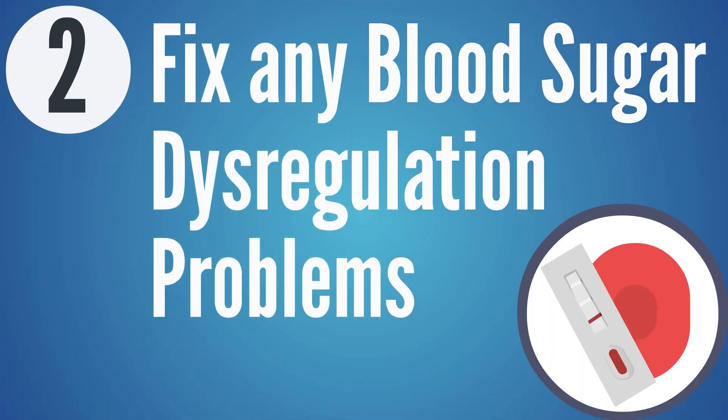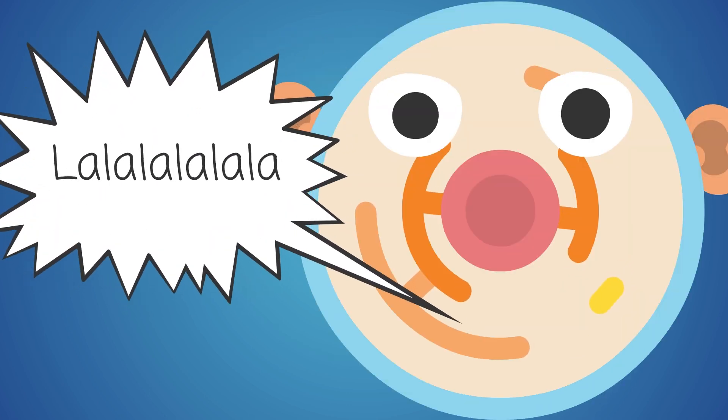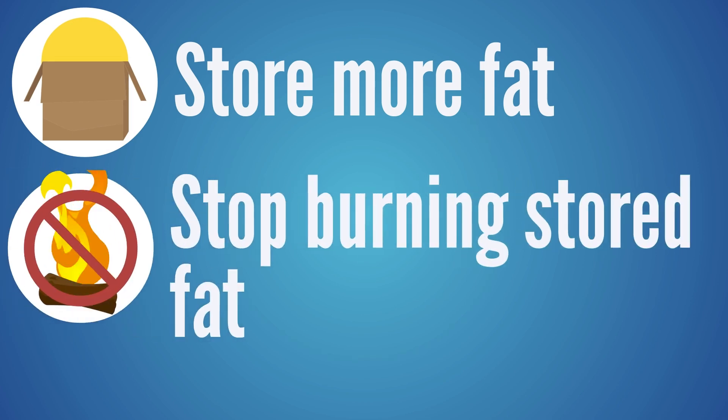Step two: fix blood sugar dysregulation. If blood sugar is going too high or crashing low with hypoglycemic issues, both can remove the body's ability to access different fuel sources. Check your fasting blood sugar with a glucometer from a pharmacy for $30–$40. If fasting glucose is over 100, that can indicate you're leaning toward insulin resistance — meaning cells aren't listening to insulin's signal to sweep glucose in for fuel, so the body makes more insulin to do the same job.